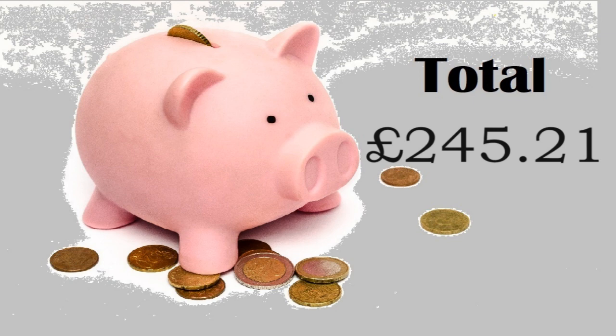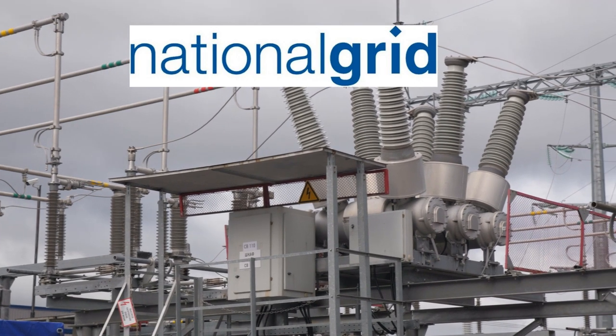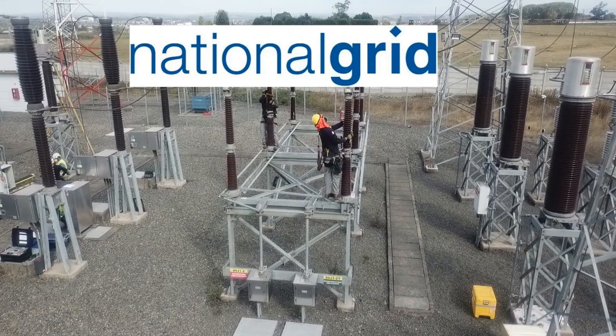And here is the updated chart of my dividend progress. In May I didn't sell anything and I wasn't going to make an investment until National Grid announced a rights issue. This basically meant that they would release more shares to purchase in order to raise capital to reinvest in new infrastructure.